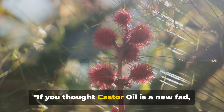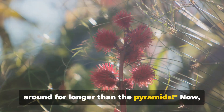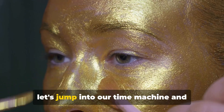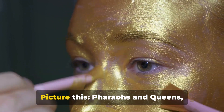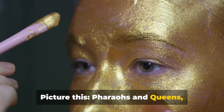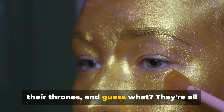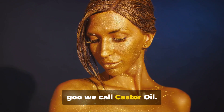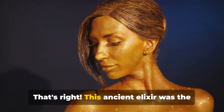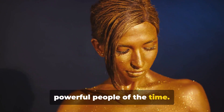If you thought castor oil is a new fad, hold on to your mascara, because it's been around for longer than the pyramids. Let's jump into our time machine and transport ourselves back to ancient Egypt. Picture this: pharaohs and queens, adorned with golden jewelry, sitting on their thrones. They're all slathering their faces with this golden goo we call castor oil. This ancient elixir was the secret weapon of the most beautiful and powerful people of the time.